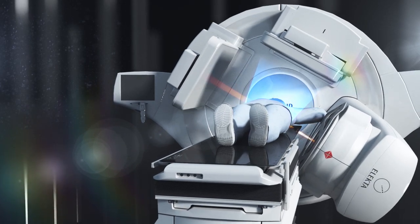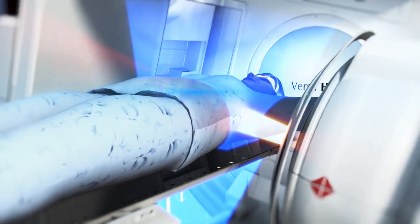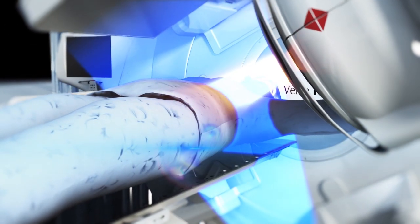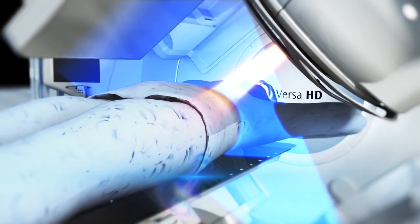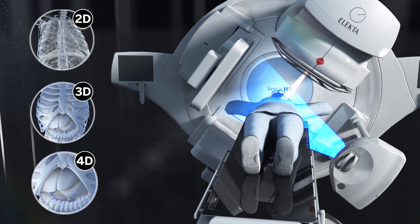IGRT enables clinicians to check the patient is in the correct position relative to the beam. This is a vital step when looking at dynamic deliveries. Elekta offers a unique approach to 2D, 3D, and 4D image guidance.